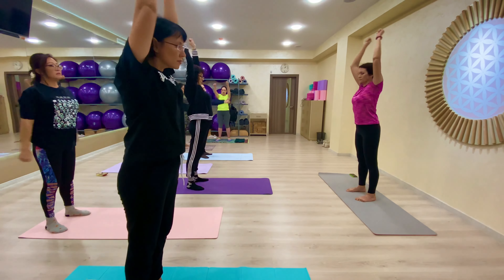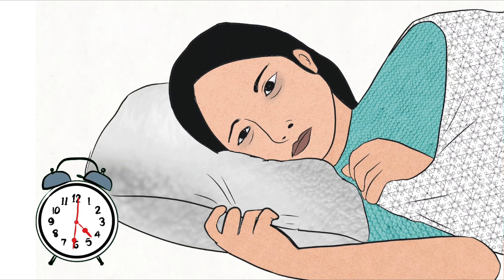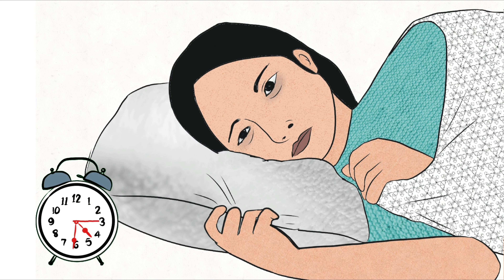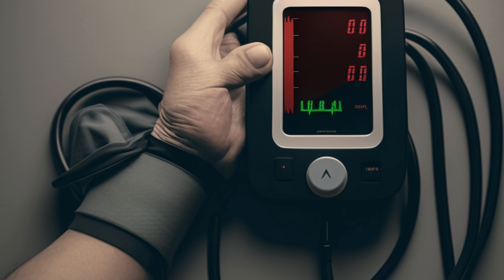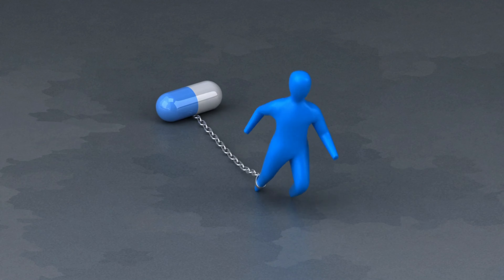Limit alcohol consumption — keep your alcohol intake in check, that's up to one drink per day for women and up to two drinks per day for men. Quit smoking to lower your risk of high blood pressure and other health issues. Seek support like counseling, nicotine replacement therapy, or medications to help you quit for good.